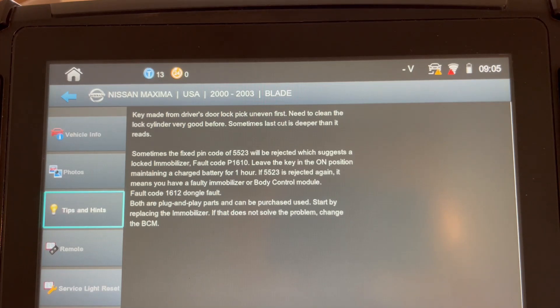If you're using the My Keys Pro app, it'll be called additional information. But tips and hints on your SmartPro screen is something that you want to look at more often, because we are aggressively adding new additional information. This is a common issue we've experienced over the years with the rejection of the 5523 — now you'll know exactly what to do. Look at the tips and hints before anything else. That's my message today. I thank you for watching and look forward to seeing you again.